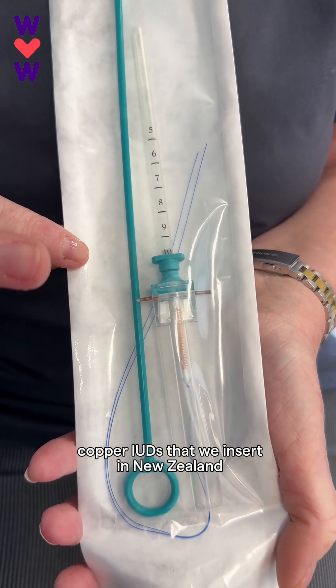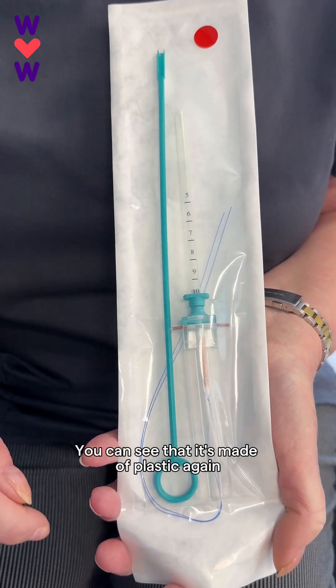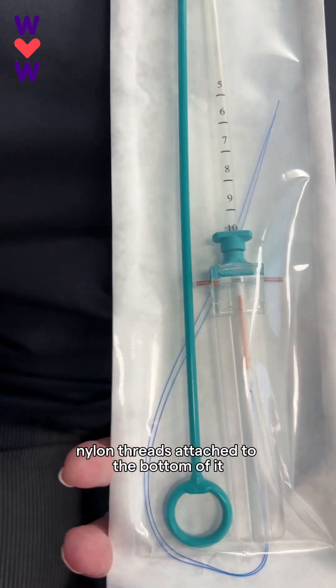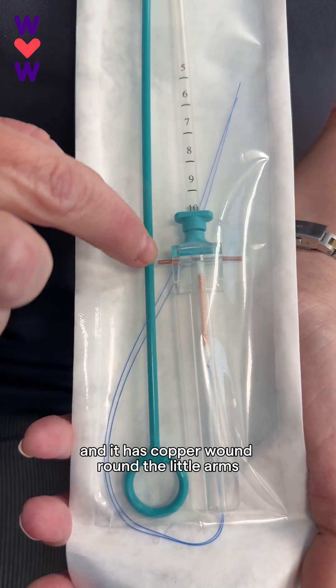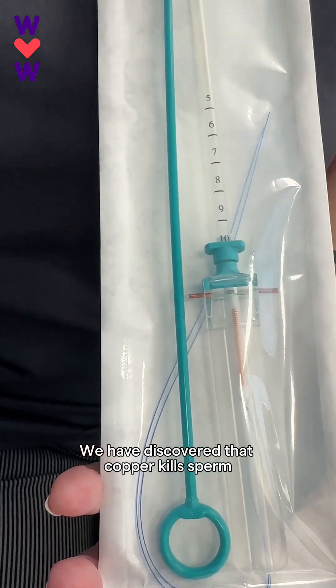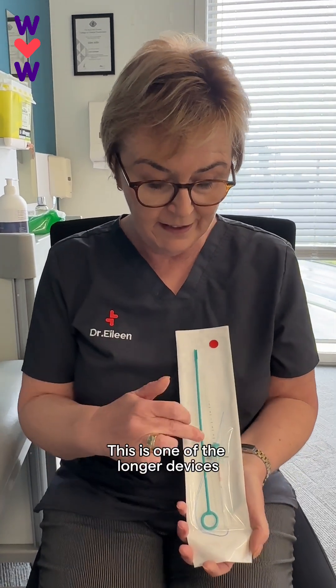This is a copper IUD — this is one of the most popular copper IUDs that we insert in New Zealand. You can see that it's made of plastic, it has little nylon threads attached to the bottom of it, and it has copper wound around the little arms. We have discovered that copper kills sperm, and that's why we wind copper on there.